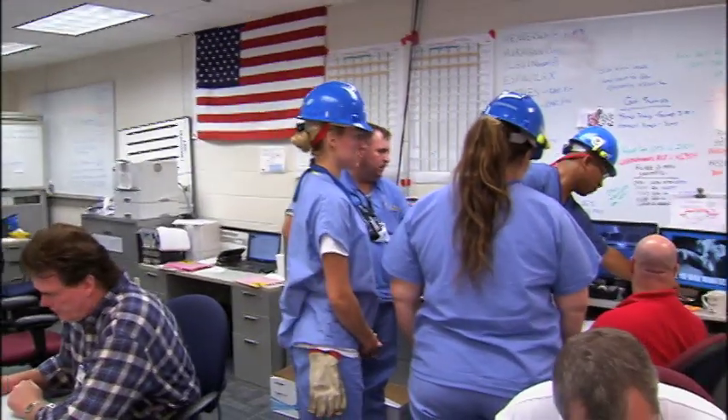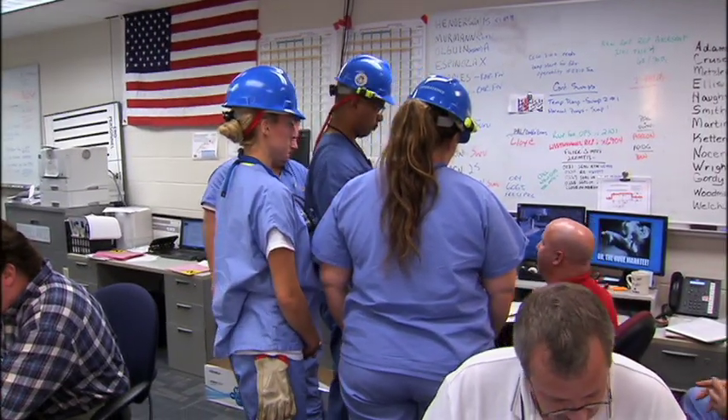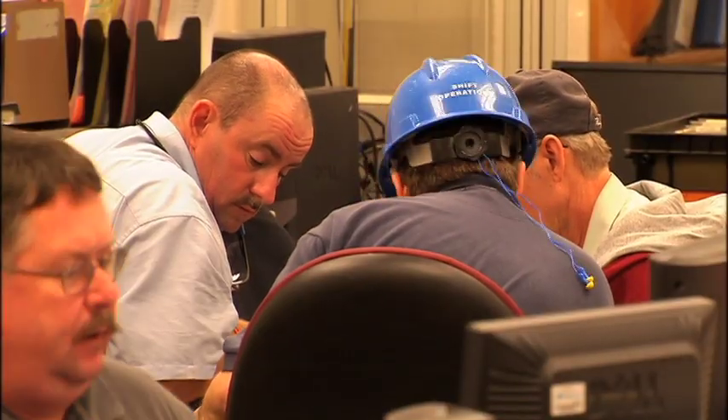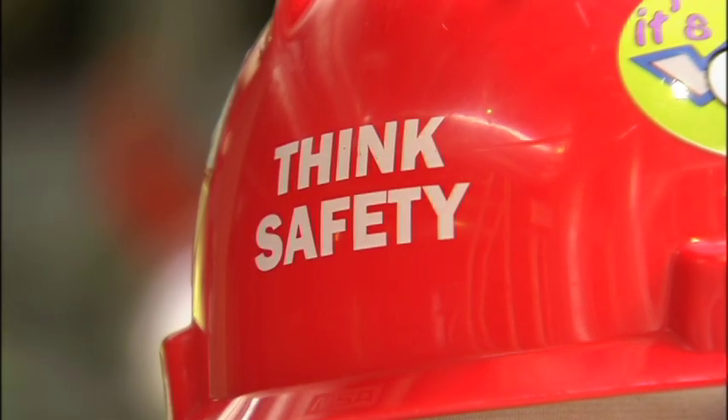So what does it take to make all of that happen? As many as 100 employees begin planning every detail of the outage as far as 18 months out. Then it takes an additional 1,000 contractors and an around-the-clock staff control center to ensure safe and precise execution. We all know our key to success is how well we prepare, and how safely they perform.